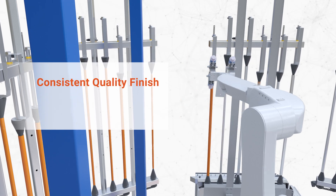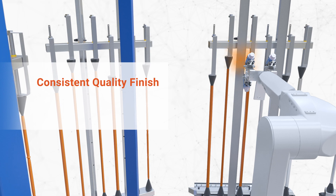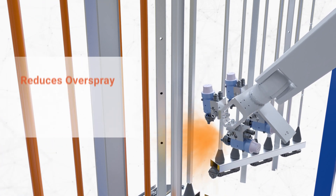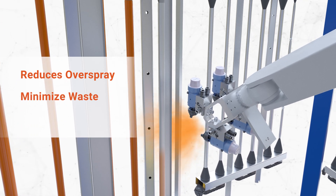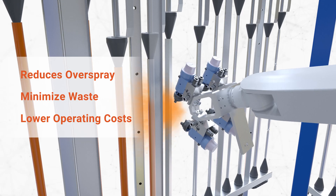All of these features combine to result in a consistent quality finish every time, even on mixed part runs. Robotic painting reduces overspray, reducing waste by as much as 30% to lower the operating costs of a manual or antiquated paint system.